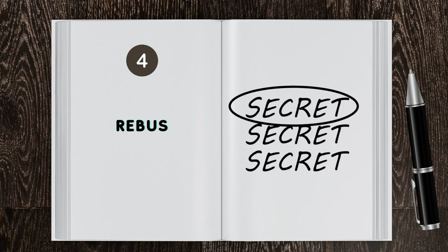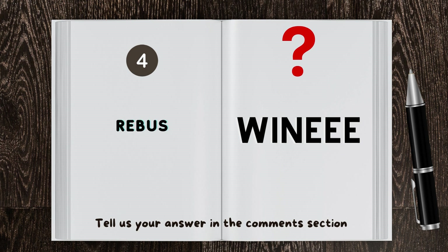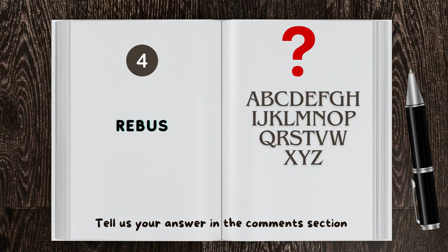Now let's try another one. The right answer is Top Secret. For those who are watching this video, we have more Rebus questions for you — tell us your answers in the comment section of our video.